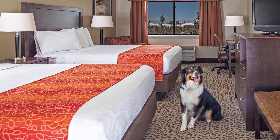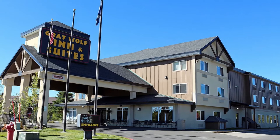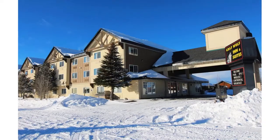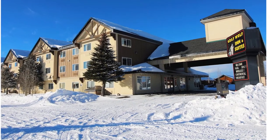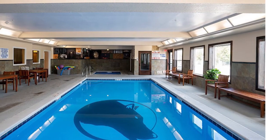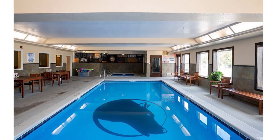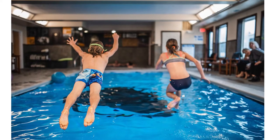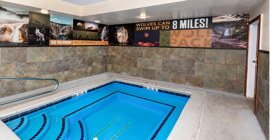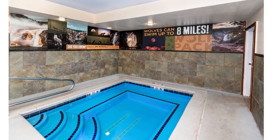Grey Wolf Inn & Suites is great for Yellowstone adventures of all kinds. Located directly across the street from the popular Grizzly and Wolf Discovery Centre, so close you can hear the wolves howling each evening. The inn boasts modern amenities like flat-screen TVs in every room, free Wi-Fi, and a heated indoor swimming pool complete with a hot tub. Some rooms offer full kitchens, and pet-friendly rooms are also available. Every room is non-smoking, and free heated underground parking ensures you will never have to dig out your car on cold winter mornings.